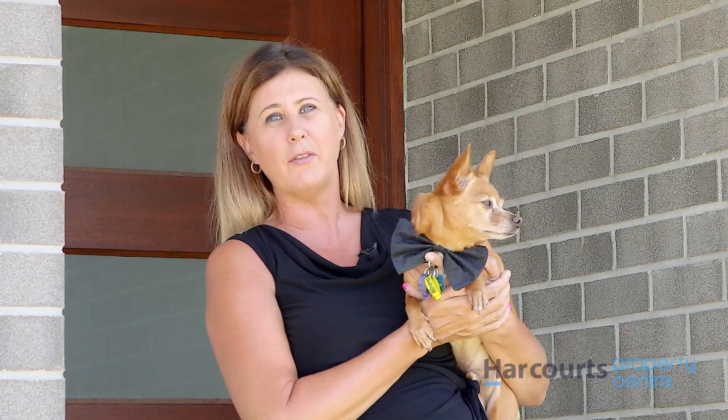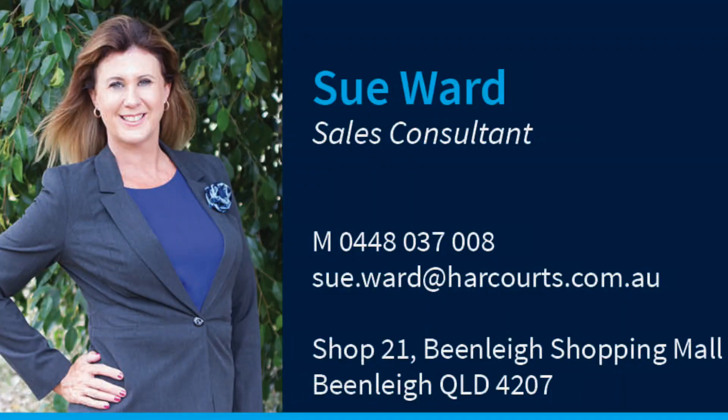I'm Sue Ward, this is Tank, and welcome to your new home — 95 River Run Circuit in Ormo Hills. Peace out to everyone!